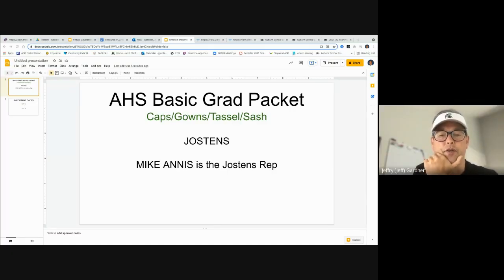Hey, good morning, everybody. It's Mr. Gardner. I'm just putting a video together here on a weekend. I need to get this information out to our seniors and to our parents and guardians of seniors. As we start to head down the road to destination graduation, I'm here to talk to you very briefly about the basic grad packet and tell you a little bit more about Jostens. Our new representative this year is a gentleman named Mike Annis. I've met Mike — he's ready to go and helping our seniors out.